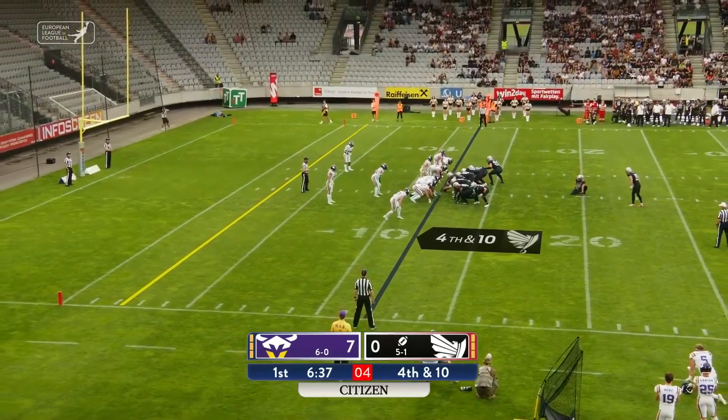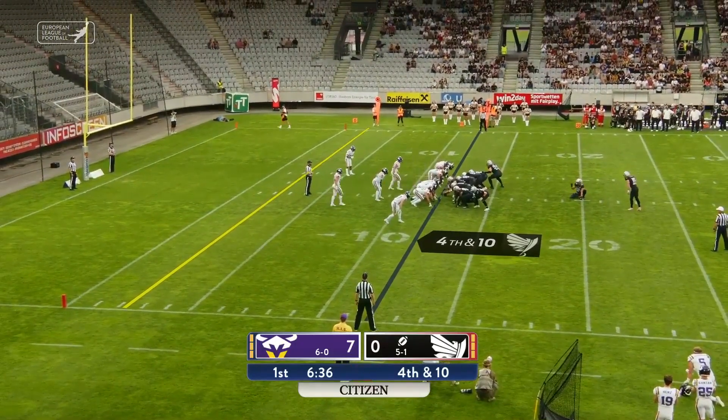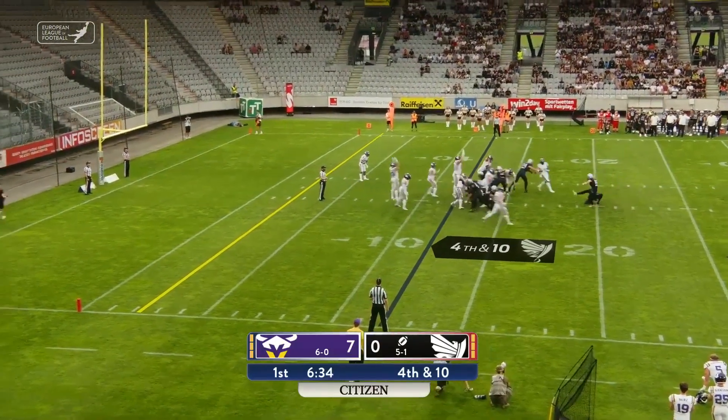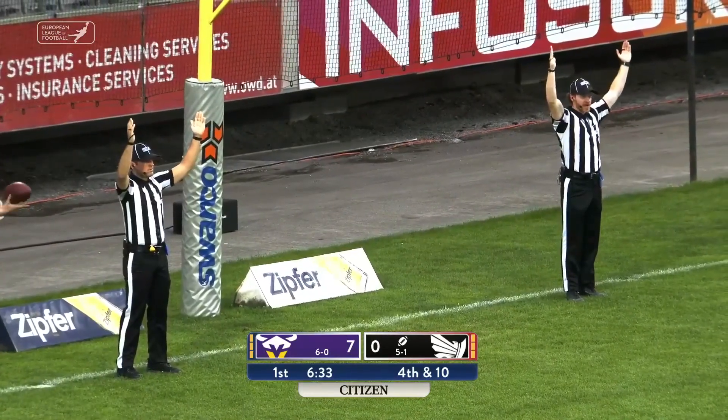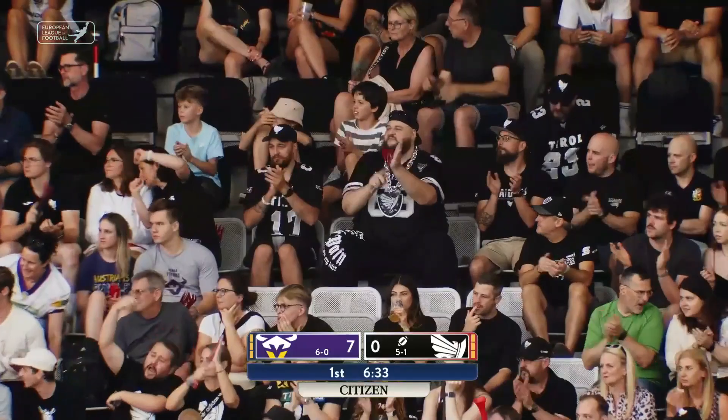On for the field goal now. This will be a 30-yard attempt. Leader puts it up and through. Our score, 7-3.